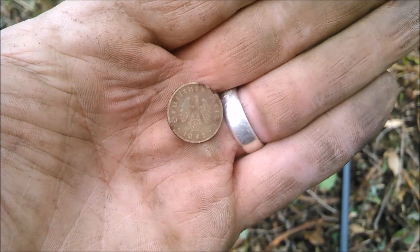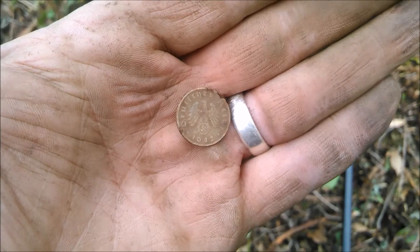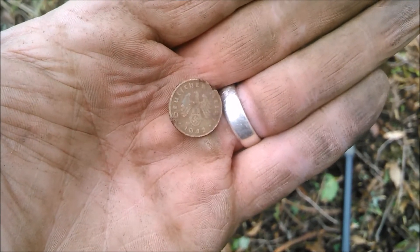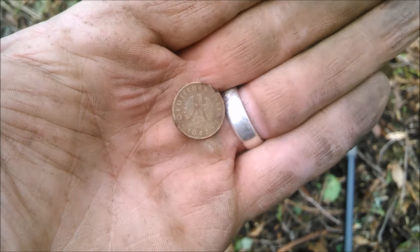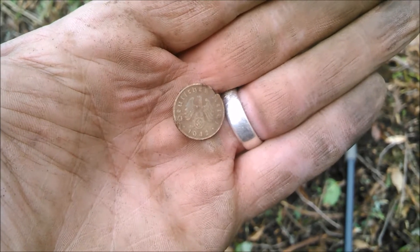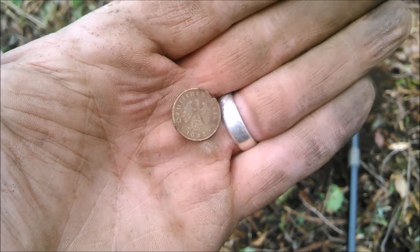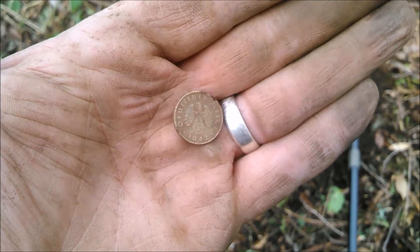That's history — some seriously ugly history. Last thing I expected to find. I don't understand why all these odd foreign coins are all over this little patch of ground, but I keep pulling them up.